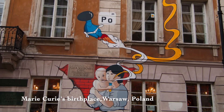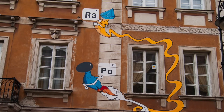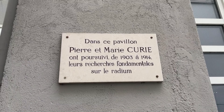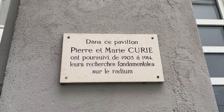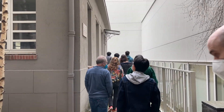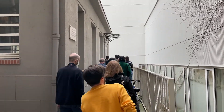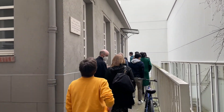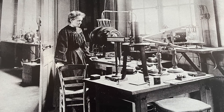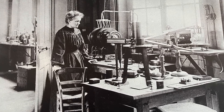Maria Sklodowska was born in Warsaw, Poland in 1867. Because women were not allowed to enroll in universities in Poland, Marie came to the University of Paris in 1891, where she earned bachelor's and doctoral degrees. Her lab in the Curie Pavilion is owned by the city of Paris and it's open to the public, but you've got to make an appointment, which I did. Since there are lots of students and postdocs at the IPGP who have never been here, they're all coming along today.